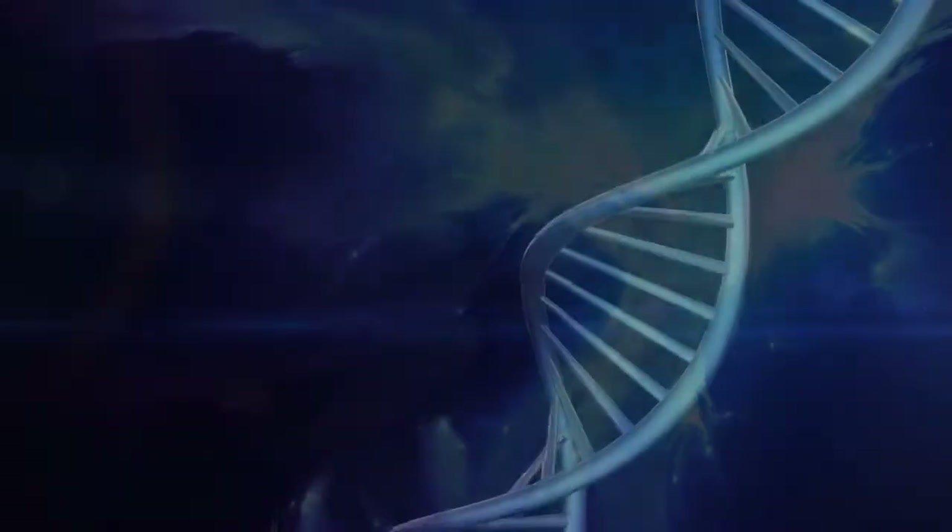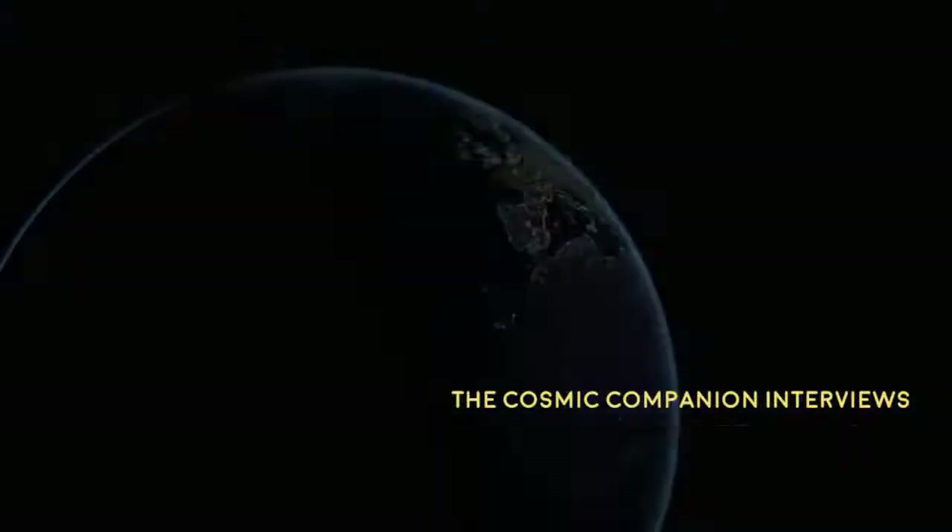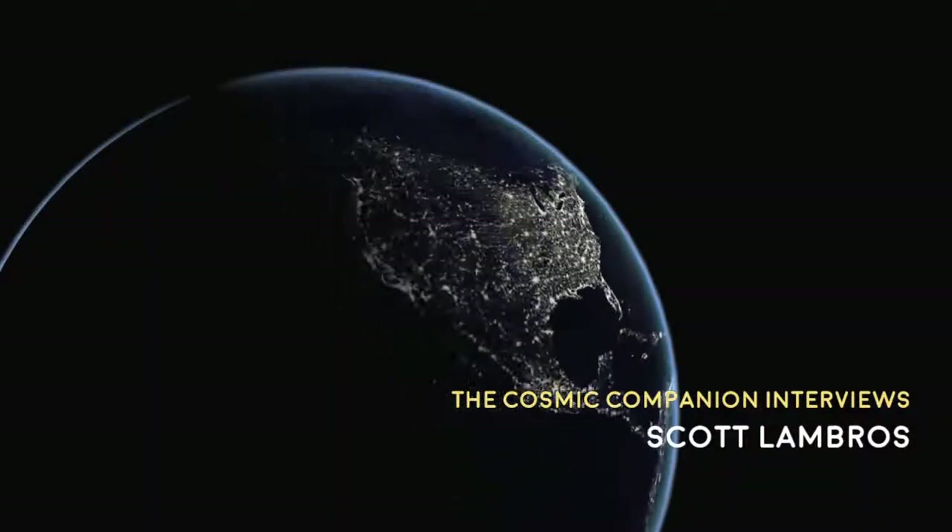Next up, we talk with Scott Lambros, Instrument Systems Manager for this revolutionary space telescope. This week on Astronomy News with the Cosmic Companion, we're happy to welcome Scott Lambros back to the show. He is NASA's Instrument Systems Manager on the James Webb Space Telescope. Welcome back, Scott. Thank you for having me again. Pleasure to be here.